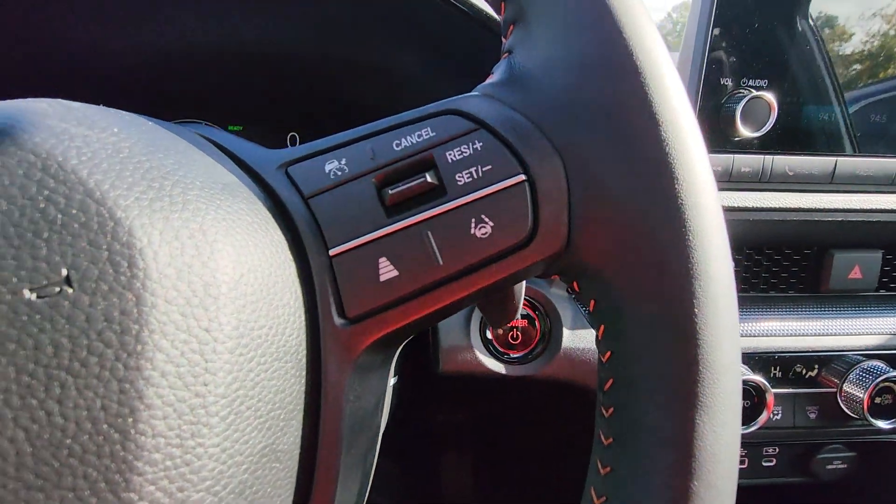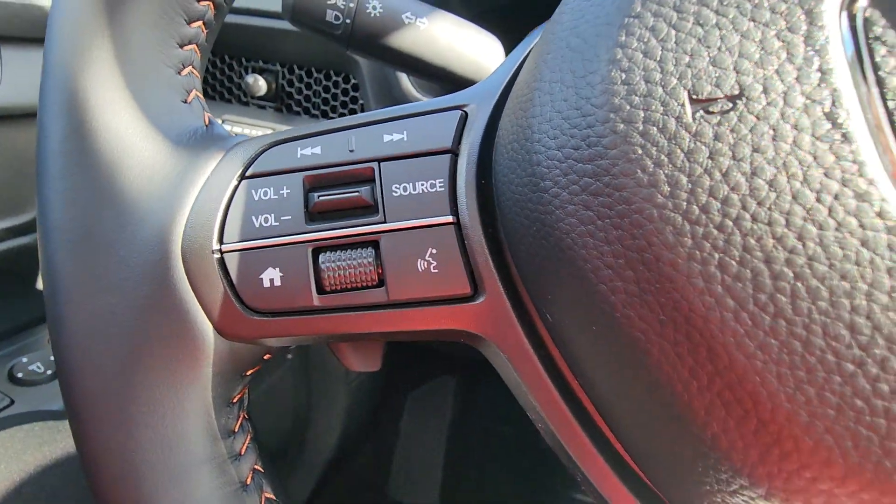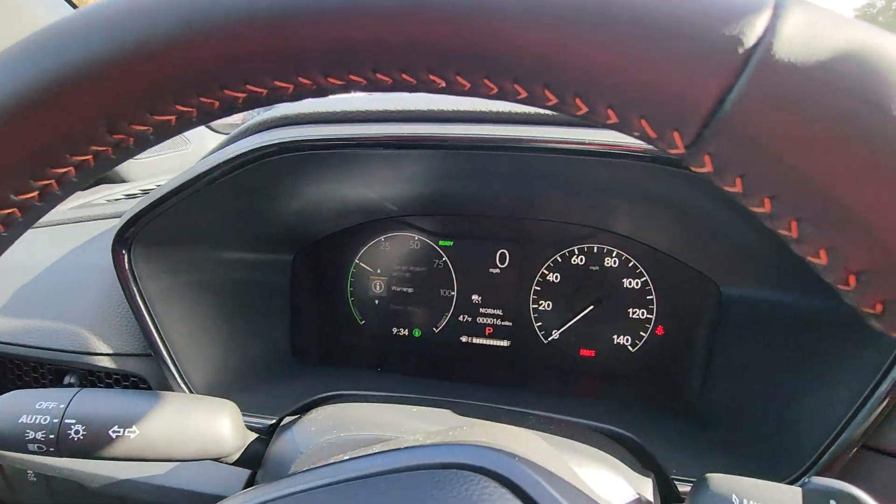There's your lane keep assist and adaptive cruise control. There's your home button, which you can use to change the view up here.